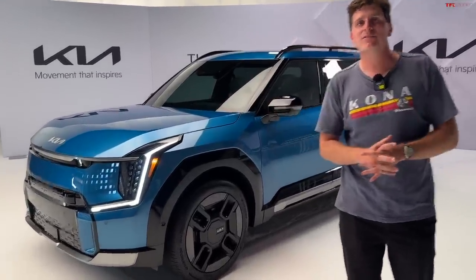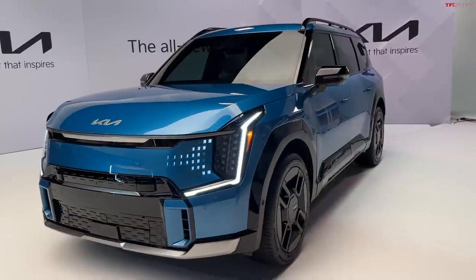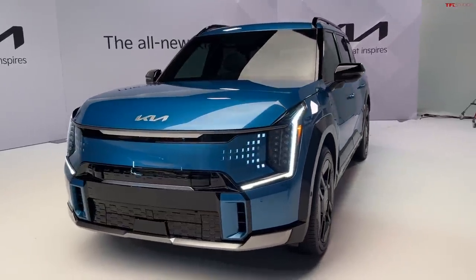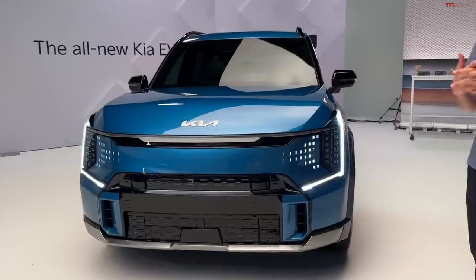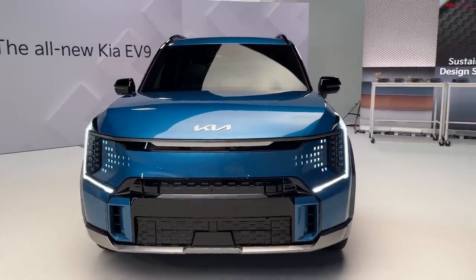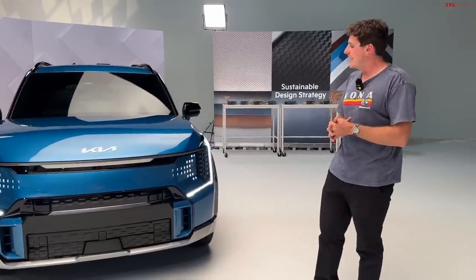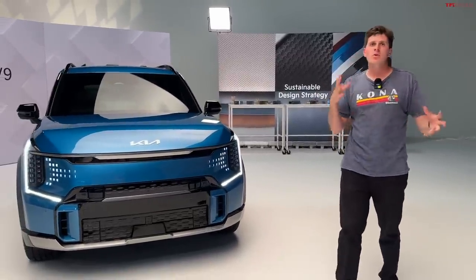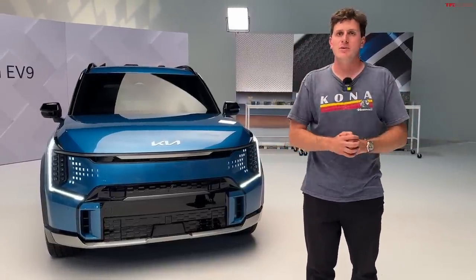The EV9 signifies it's an electric vehicle, and 9 is the classification — obviously bigger than 6, so this is going to be a larger vehicle than the two-row crossover that the EV6 is. It still rides on the eGMP platform, and as such there are a number of different motor and powertrain configurations. You can get it in rear-wheel drive or all-wheel drive.